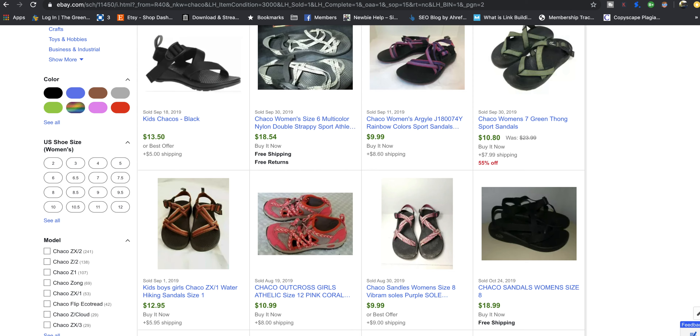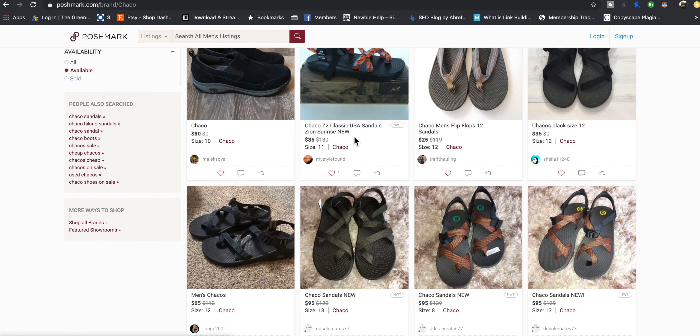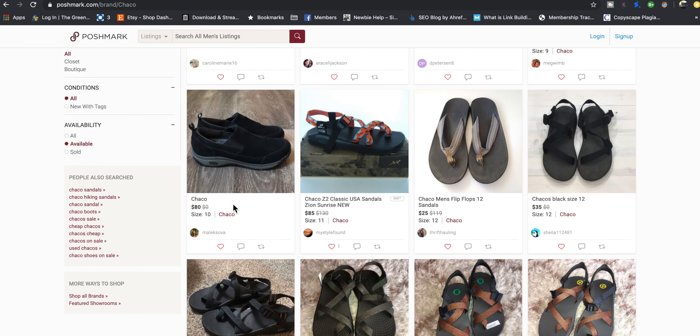Take a look at Poshmark — we're on Chacos here. $50, $40, $30 for sandals. With a box: $85, $95 — those are new. They hold their value fairly well. Going to sold: $70, $70, $30, $18 — maybe underpriced, somebody was desperate to sell or there was some damage, or they took an offer.